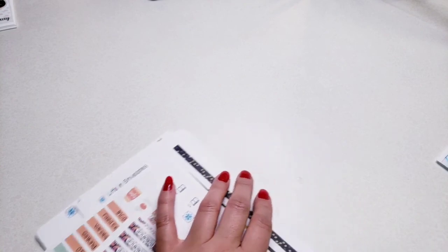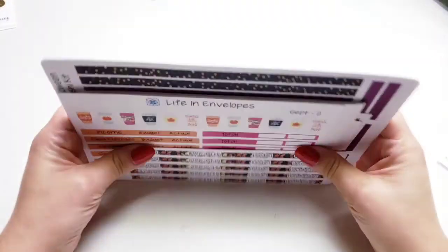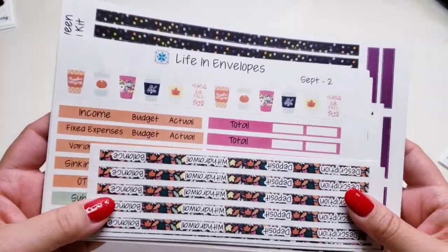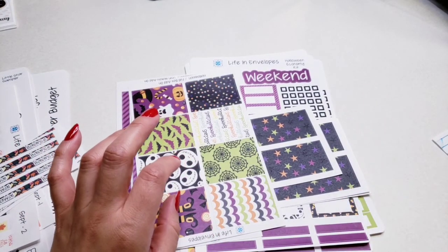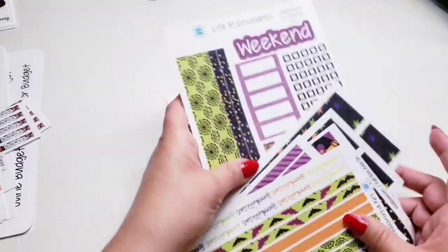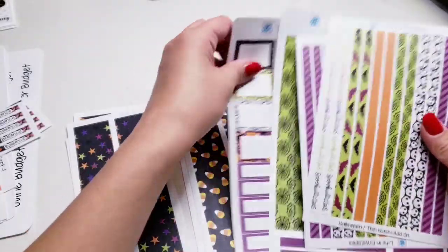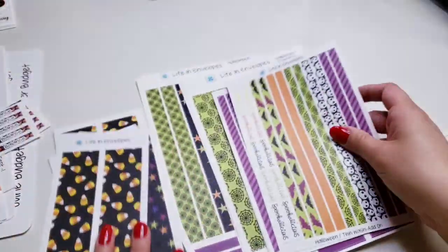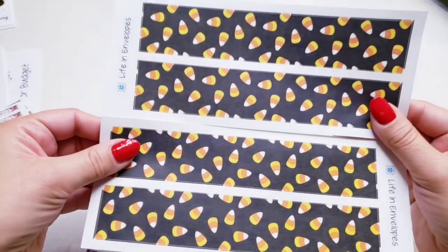Okay, so these are the stickers that I purchased from Life in Envelopes. I could not decide on a budget kit for October, so I bought enough stickers to make my own budget kit. I bought two of the candy corn washi.